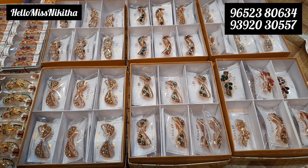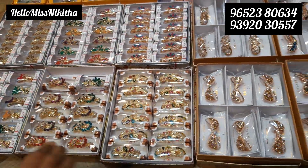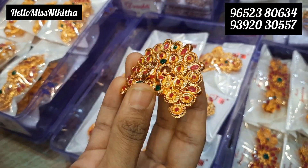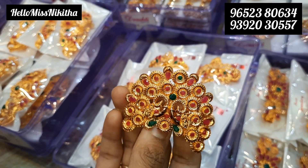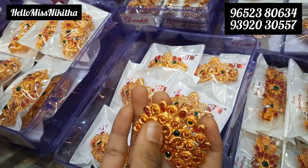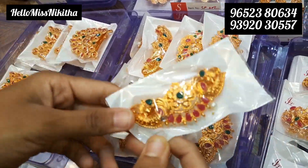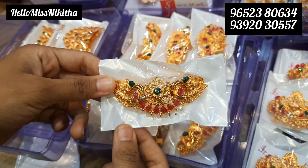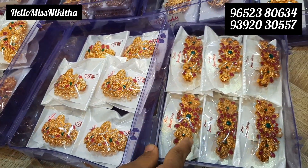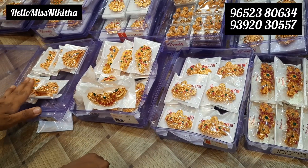Minimum bill is 3,000 rupees. Here in the clips section, we have single pieces available. We have hair clips with matte finish, one gram gold type, pink and green combination. Here we have many models with pink and green stones. We have Lakshmi design and little flower designs. These are only for 36 rupees.